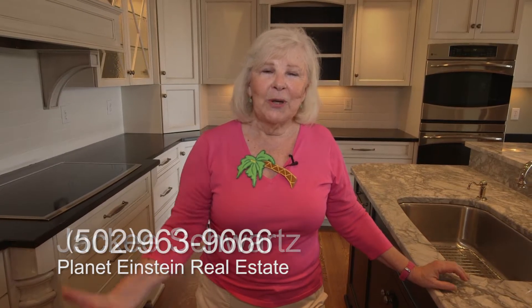We hope you enjoy watching this video. If you'd like to save some money or actually get some money back, let us show you the house. We will give you a 20% rebate off my share of the commission, and that would happen at the closing. Call us at 963-9666 and let us show you this condo. Thanks for watching. Bye.